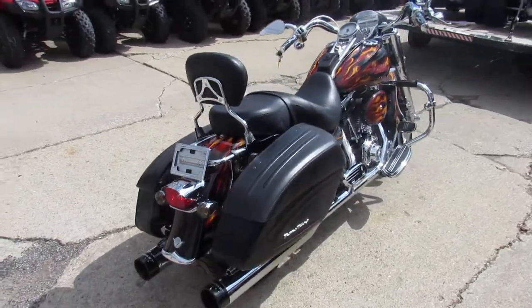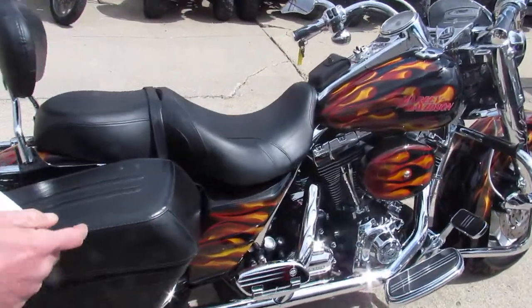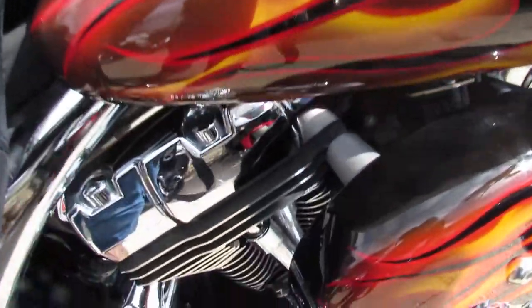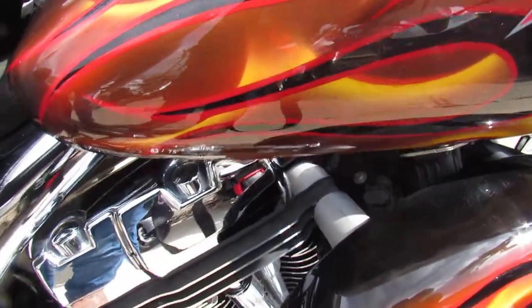I'll have Aaron do a close-up of the tank right over here. This is a numbered set right down there — hopefully you guys can see it. There were only 75 of these things produced. This is number 53.